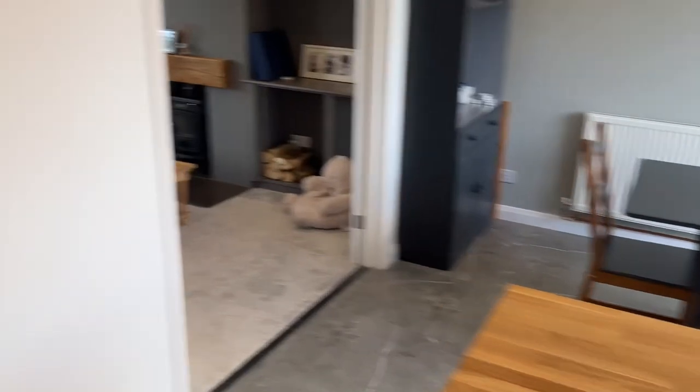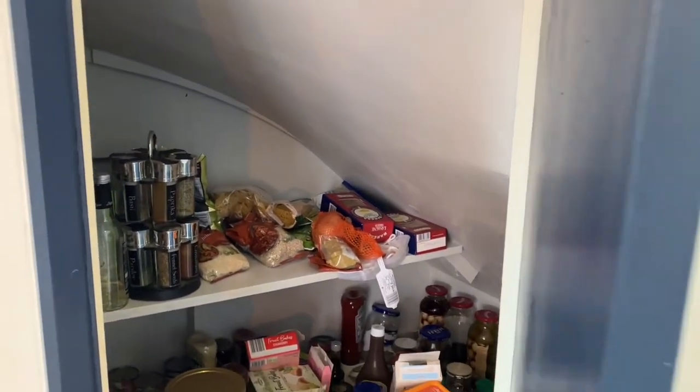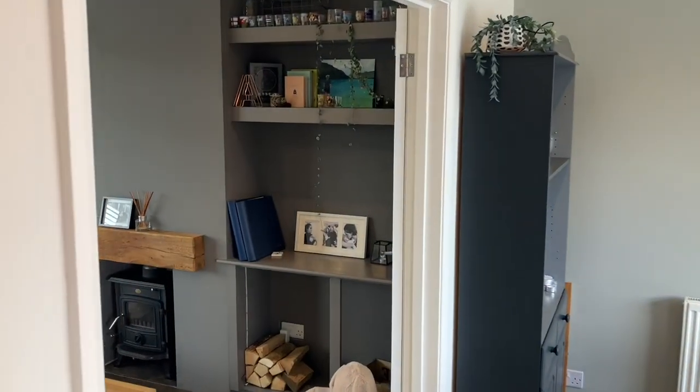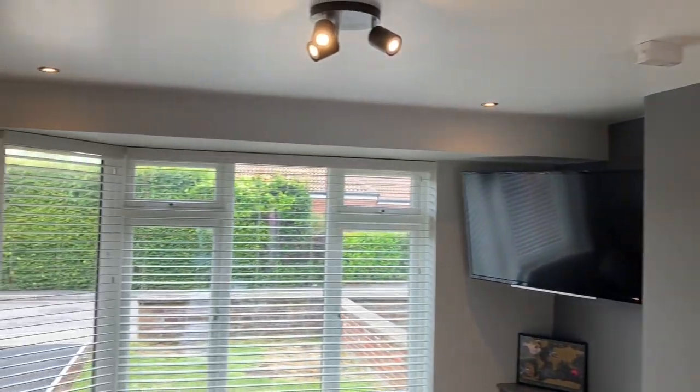The property is really bright and airy — lots of natural light flooding the rooms. Here's the pantry under the stairs, and then through into the sitting room through these double doors.